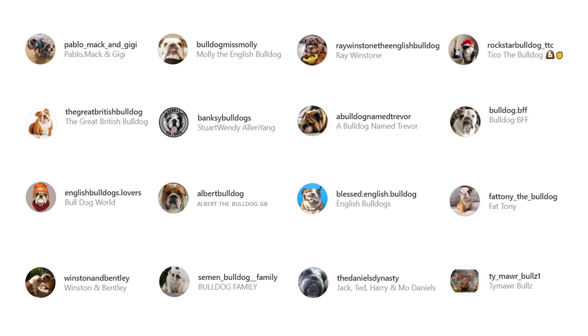Before we start our list, we'd like to take a moment to express our thanks to all the original British Bulldog owners featured in this video. The video would seriously not have been possible without them. Don't forget to check out these amazing dogs from their Instagram profiles linked in the description below. And now, let's begin the list.